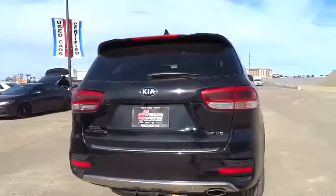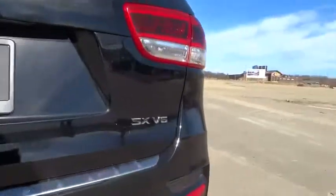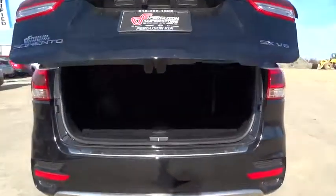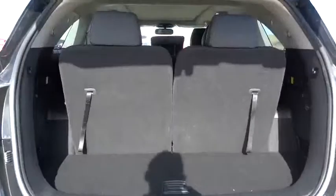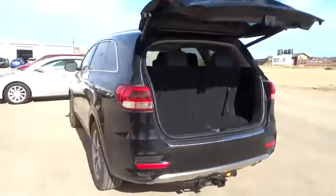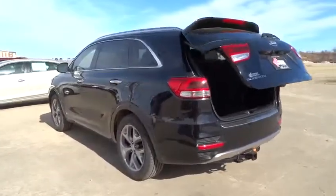Here are some of this vehicle's great options: backup camera, keyless entry, traction control, steering wheel audio controls, power passenger seat, stability control, anti-lock braking system, navigation system, all-wheel drive.